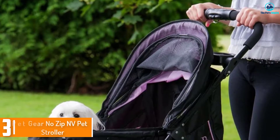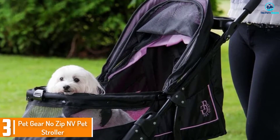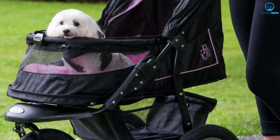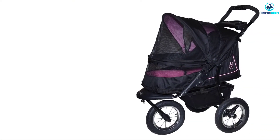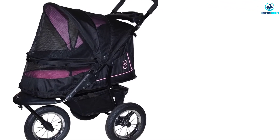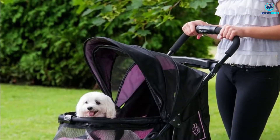At number 3, we have the Petgear No-Zip NV Pet Stroller. If you are more concerned with function than cost, the Petgear No-Zip NV Pet Stroller is one of the highest quality pet strollers you can buy. This model can hold up to 70 pounds, making it perfect for one small to medium dog, a puppy or two small dogs. The no-zip feature gives you access to your pet in seconds so if you need fast access you don't have to fumble with a zipper.